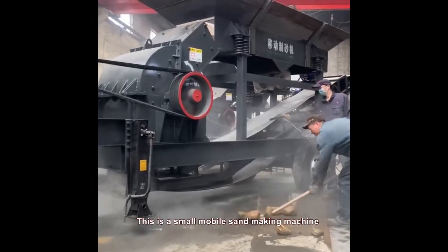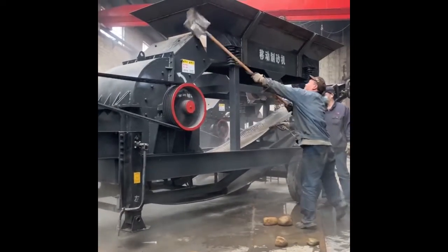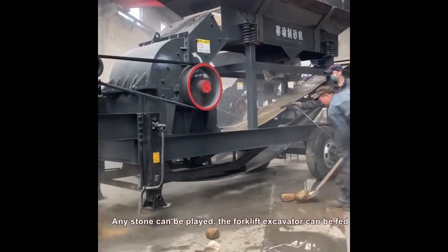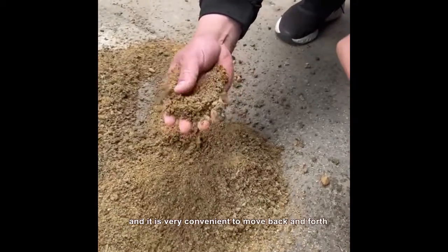This is a small mobile sand making machine with an output of 30 tons. Let's take a look at the test machine effect. Any stone can be played, the forklift excavator can be fed, and it is very convenient to move back and forth.